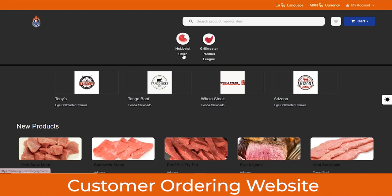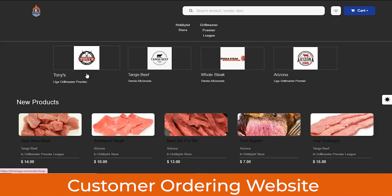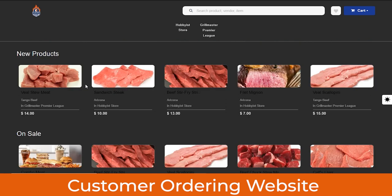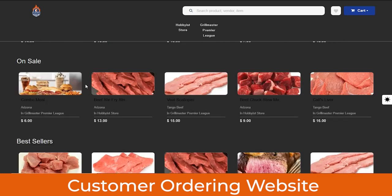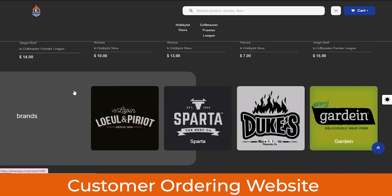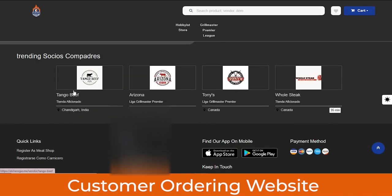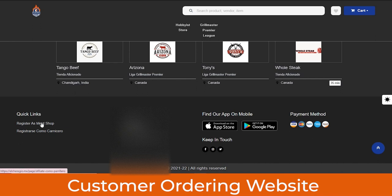Below the search bar are the meat delivery stores selling on this platform, followed by the different vendors. Below that you can see new products, and as a customer you can order any meat item directly from here. Below that are the on-sale products with discounts, the best-selling products, and at the bottom the top brands offering their products. From the quick link section, you can register as a meat shop if you want to list your shop and sell meat on this platform.